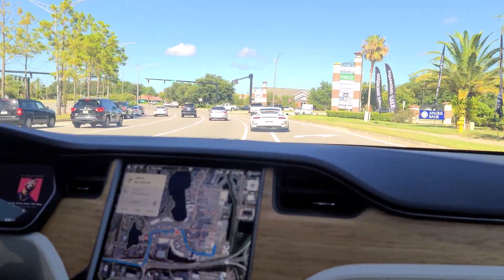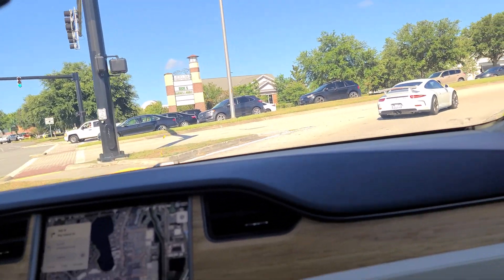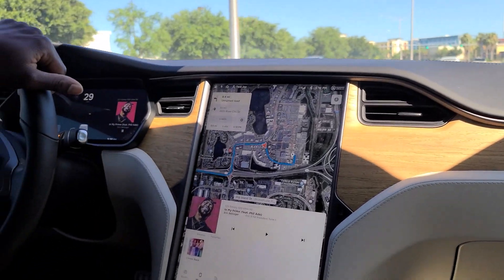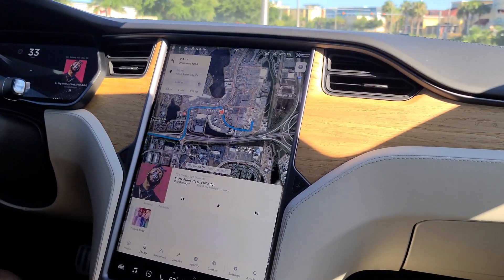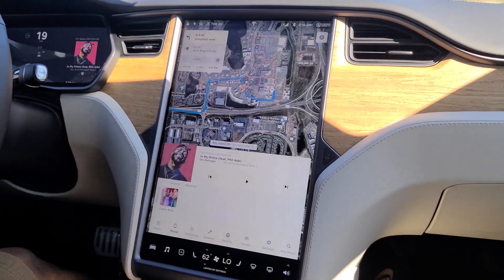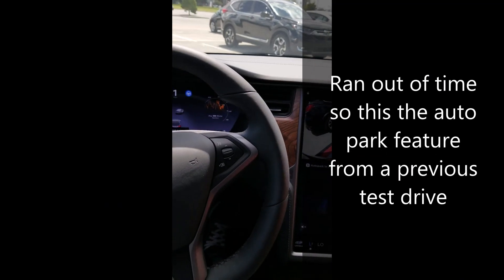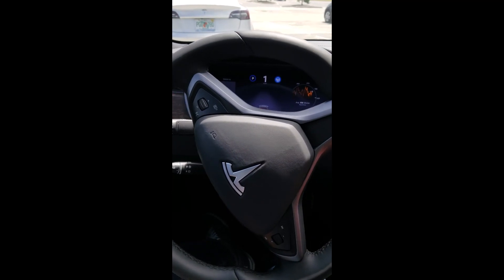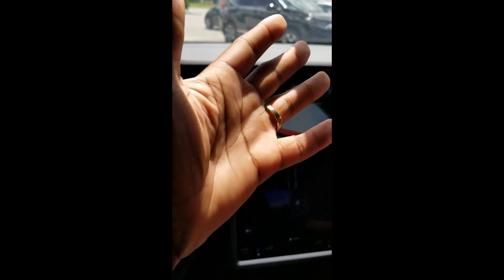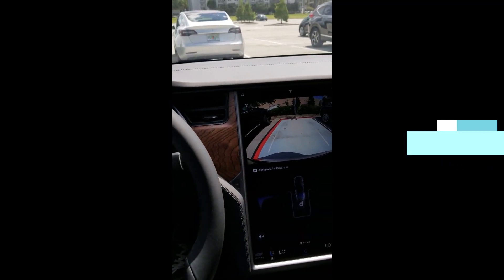So we're pulling in now, and the last thing we're going to show off, guys, is the auto park. We're going to let this thing park itself. Then we're going to give it a little bit of charge because we don't want to drop this off to the dealership after using so much battery life without being courteous. Just showing off this auto park — no hands, no hands. Yeah!